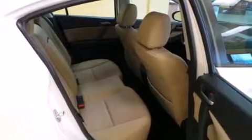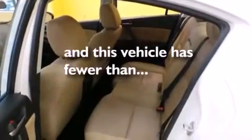Additional features include an active front headrest, a collapsible steering column, a rear window defroster, variable valve timing, and this vehicle has fewer than 6,000 miles on the odometer.